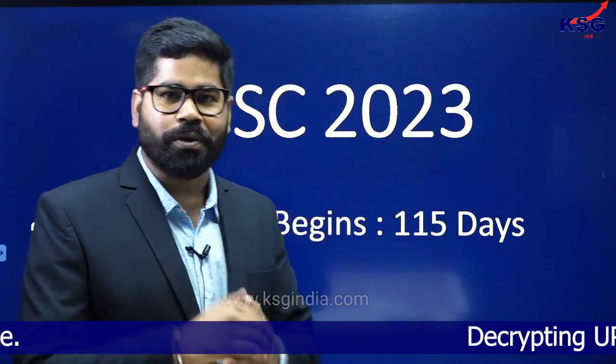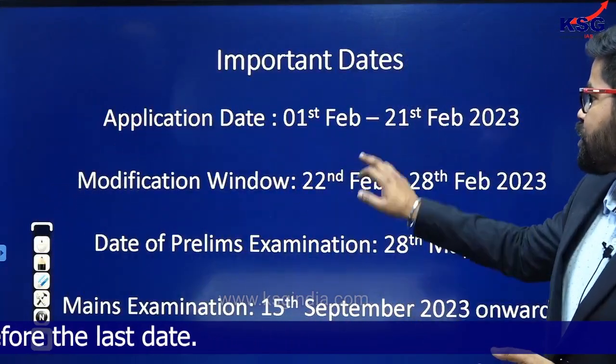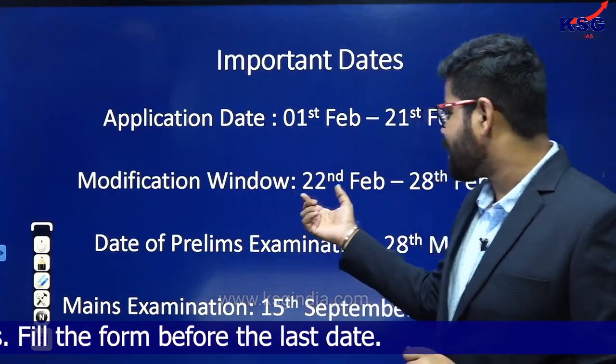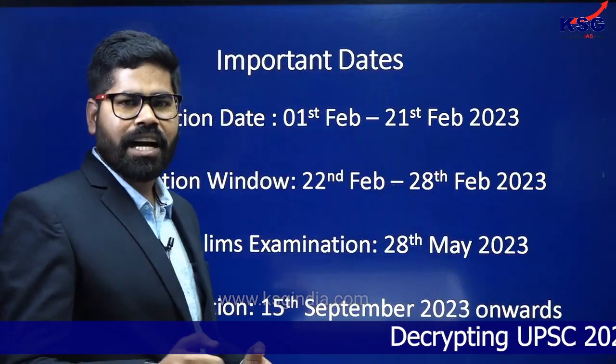115 days are remaining. In this session we will talk about strategy on how you can prepare and gear up for the prelims examination. The last application date is 21st February, with the window running from 1st to 21st February. There is a modification window between 22nd to 28th February. The prelims examination will be conducted on 28th May this year, and the mains examination starts from 15th September onwards. Mark these dates in your calendar and don't wait for the last day — start filling your form now.